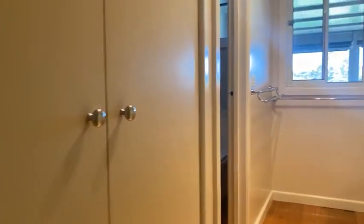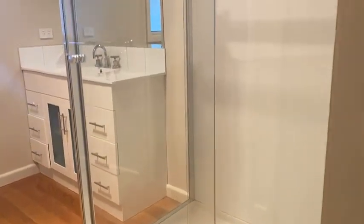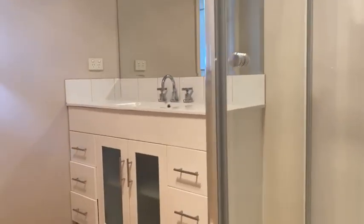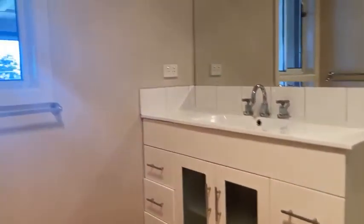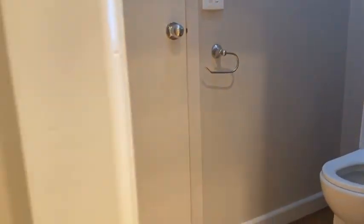And then the updated bathroom — you've got a new shower, a single vanity with six drawers, so plenty of storage. There's a separate two-way toilet; the other door leads to the laundry, which we'll take a look at shortly. And another storage cupboard there.